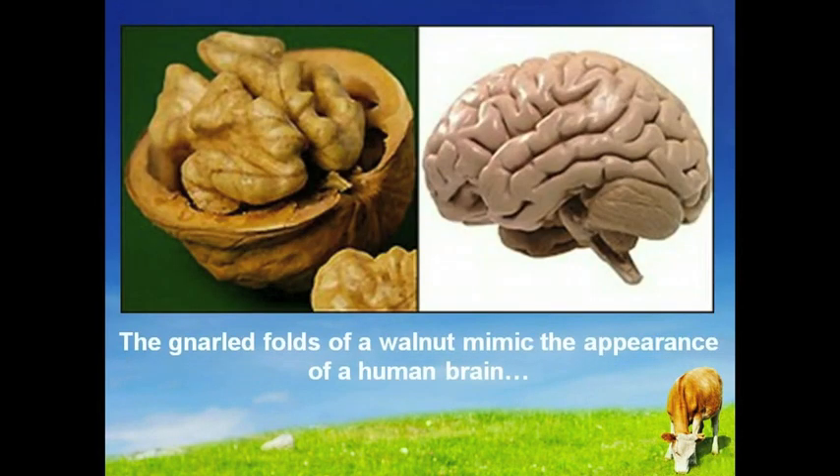The gnarled folds of a walnut mimic the appearance of a human brain. A walnut looks like a little brain — a left and right hemisphere, upper cerebrums and lower cerebellums. Even the wrinkles or folds on the nut are just like the neocortex. Walnuts are a great source of omega-3 essential fatty acids which promote better cognitive function in the brain.